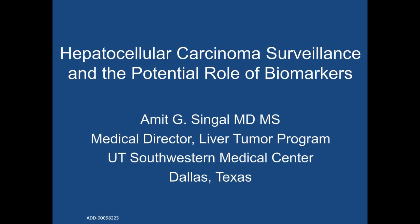A poll question will now appear on your screen. Please select your answer and then close the poll by clicking on the X in the right corner. I will now turn the presentation over to Dr. Singhal.